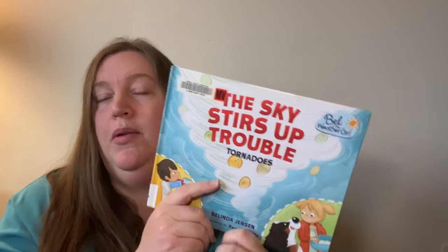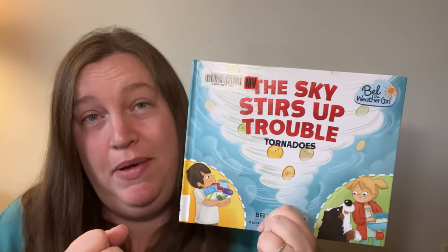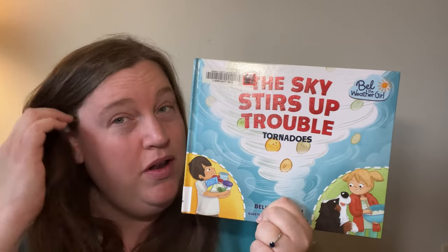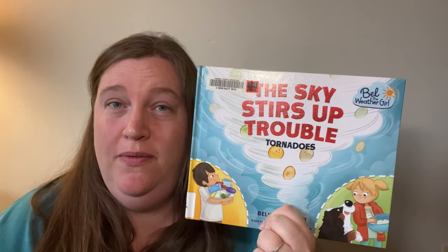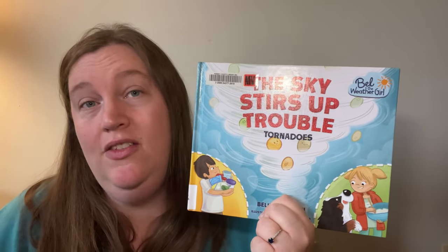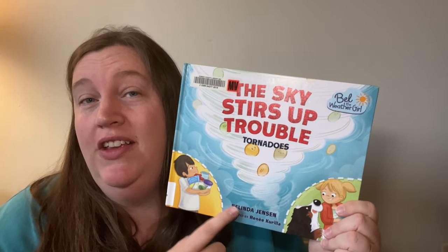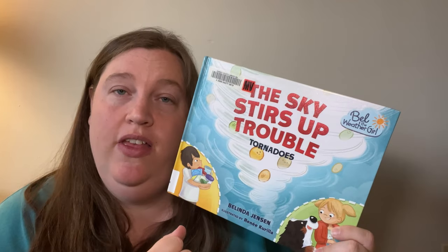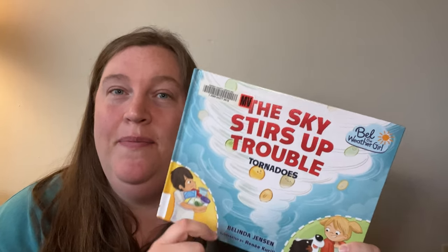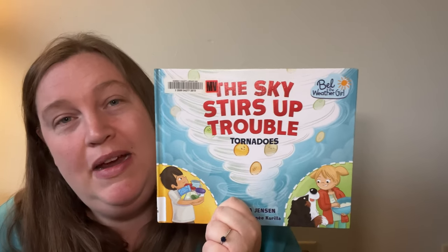I thought this was a good book because it reminds us that tornadoes need a lot to happen — just the right combination of things. If even one of those things is missing, you won't have a tornado. So even though big weather can feel really scary, more often than not there won't be a tornado. But it's always good to be prepared and have a plan, just in case, so you stay safe. Even if the perfect ingredients do come together, you know what to do and you have a plan. I hope you have a wonderful day — thanks for reading and learning with me today. See you soon!